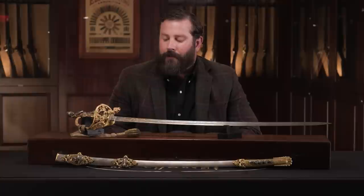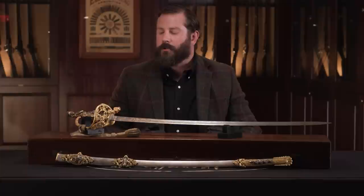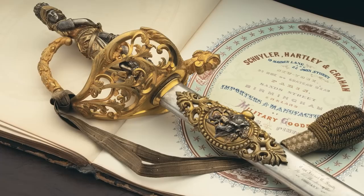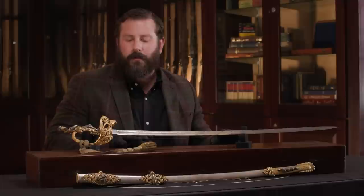Number eight on my list is this absolutely phenomenal — and when I say phenomenal, I'm speaking purely and strictly as an art object — Skylar Hartley and Graham statue hilt presentation sword. This sword has history in and of itself that puts it in that rarefied category of elite. But first I just want to speak to the sword as an art object.